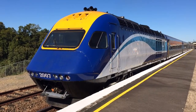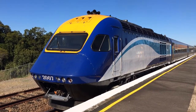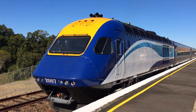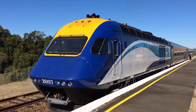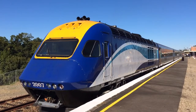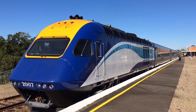Hey guys, Phil here from the Sydney Trains Vlogs channel. I'm just here at Dungog. I thought I'd make a quick video of this XPT Power Car 2007. It has had its Country Link branding removed and it has also been repainted. Shortly it should have the NSW Train Link branding on it, but I don't know exactly when.